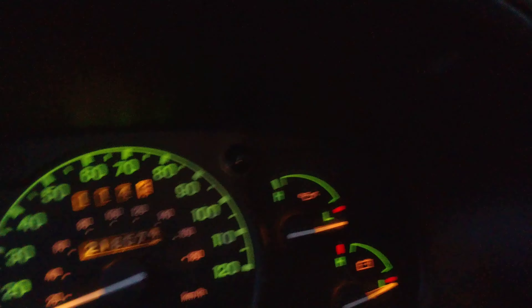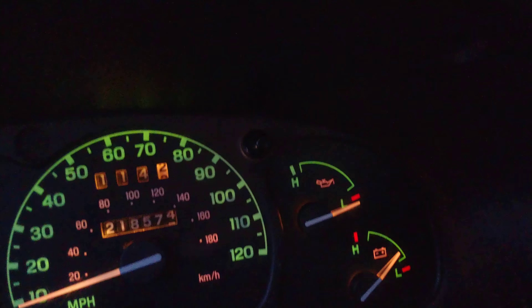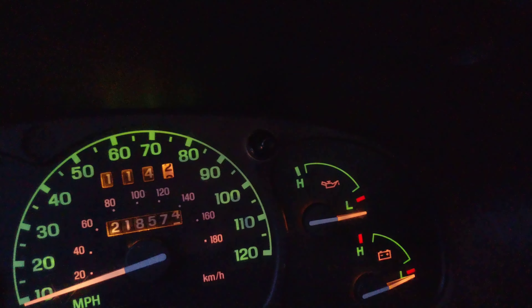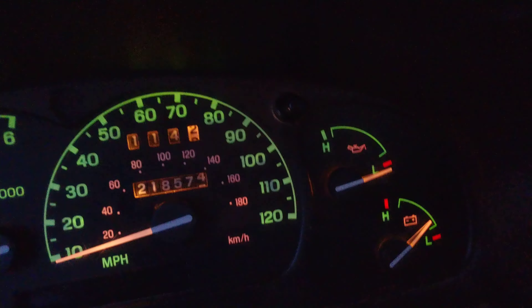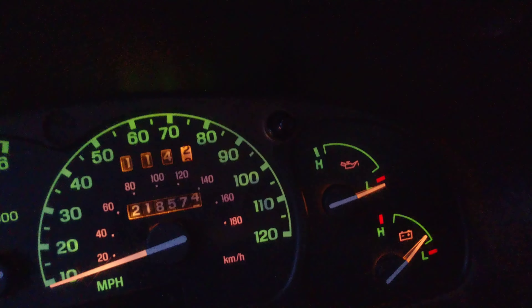As you can see, when I turn the key just to the on position, it comes up a little bit with the engine not running. When I turn it off it's down, when I turn it on it just barely comes up. That's kind of weird — I've never seen that before.